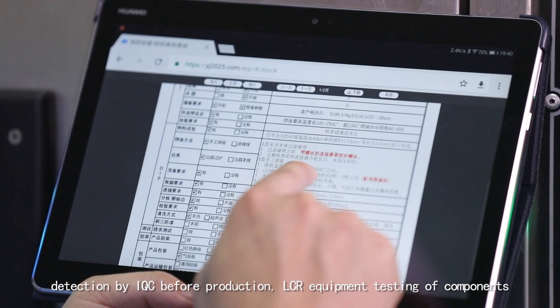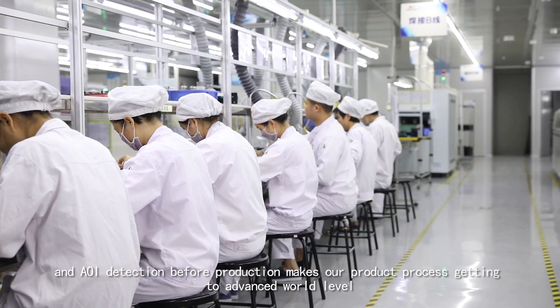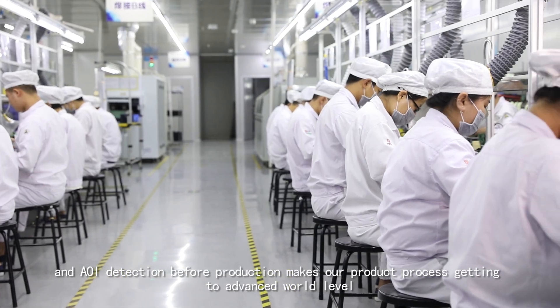Detection by IQC before production, LCR equipment testing of components, and AOI detection before production makes our product process reach an advanced world level.